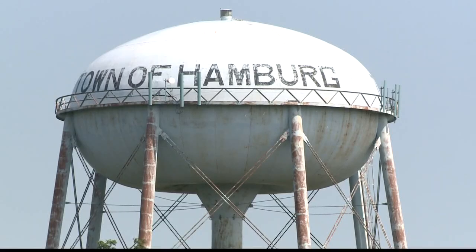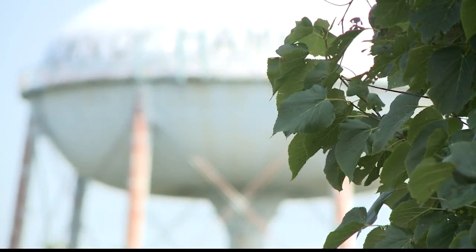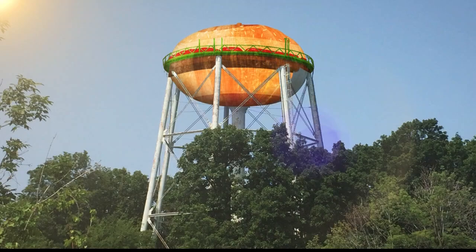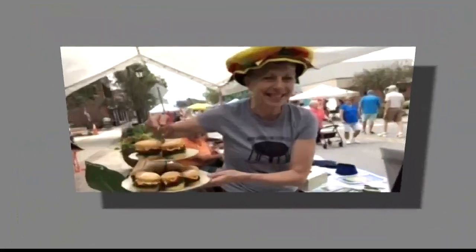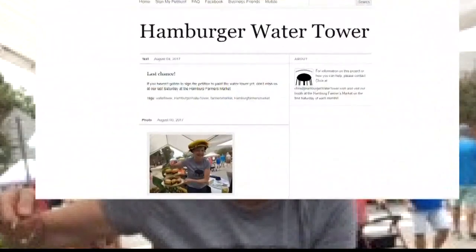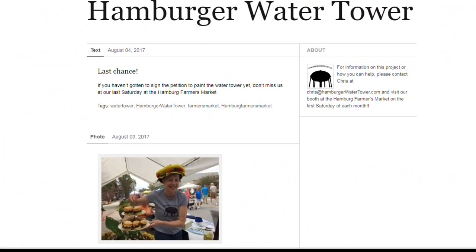It's not like there's anything wrong with this for what it is. It's what it could be that has sparked the interest of many to paint the Hamburg water tower into a hamburger. The woman leading the effort is Chris Luley — that's her and her trademark hamburger hat at the recent Hamburg Burger Fest. She's got an online petition that's already gotten many signatures in support of the effort.